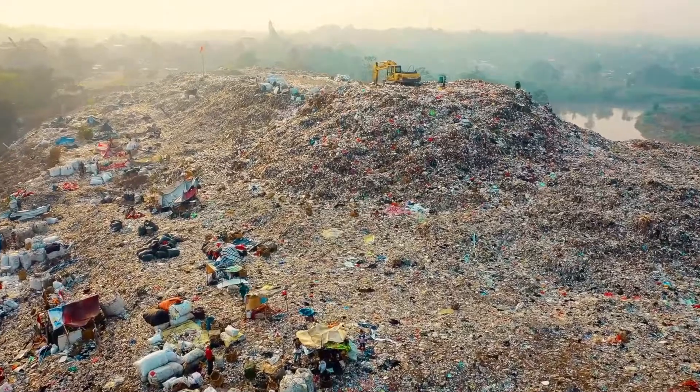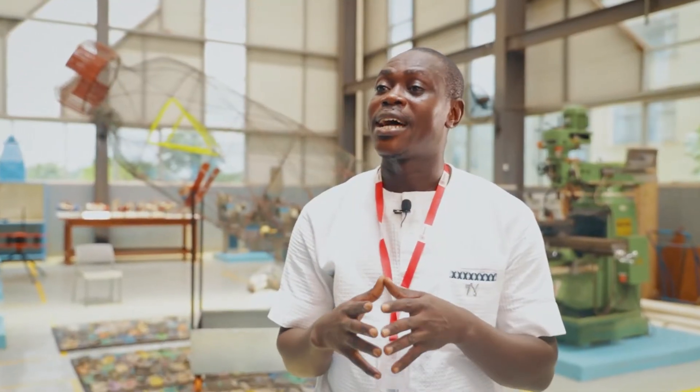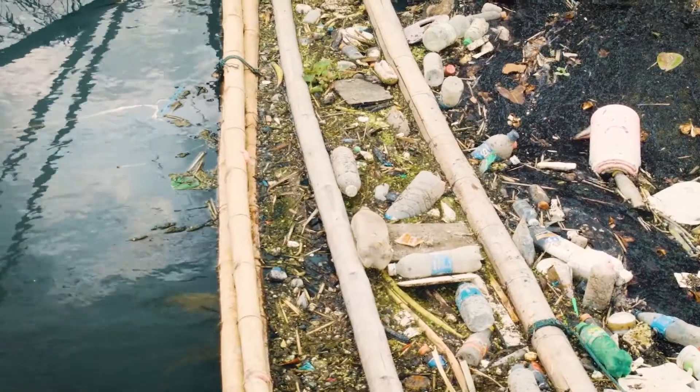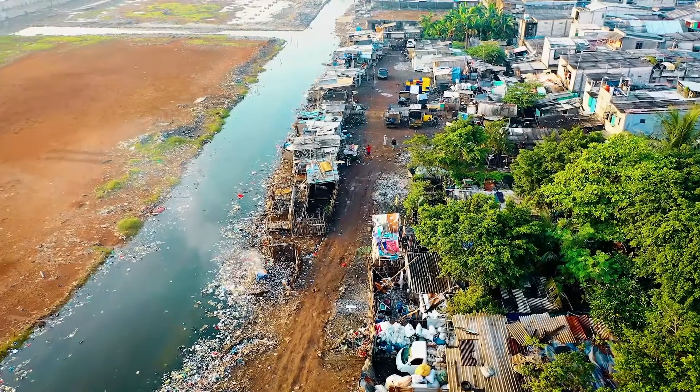Plastic waste is a global problem. For Africa and Ghana, plastic waste is an even bigger problem because the plastic waste that is choking our gutters and ending up in the environment is facilitating floods.